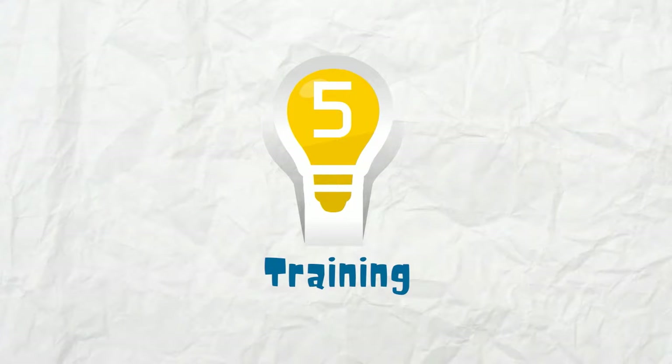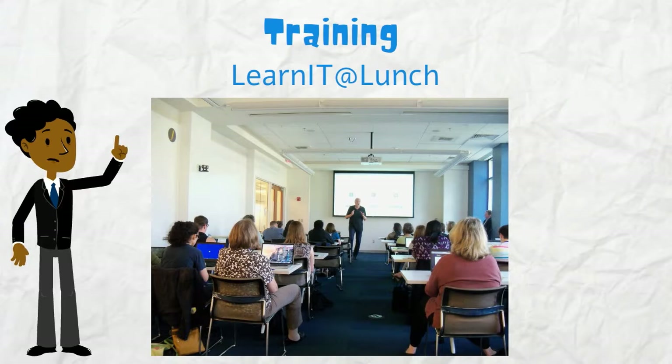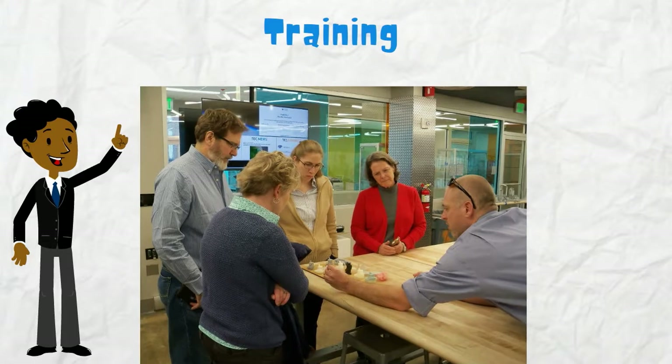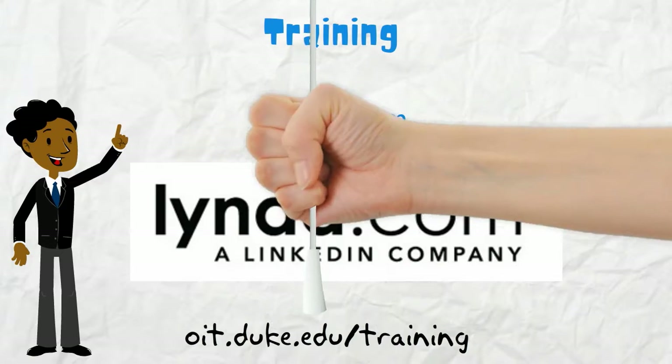Number five, Training. OIT's Learn IT at Lunch sessions make popular tech topics easy to pick up, while Roots offers deeper technical training. Or, get online training with thousands of lynda.com tutorials. Visit oit.duke.edu/training.